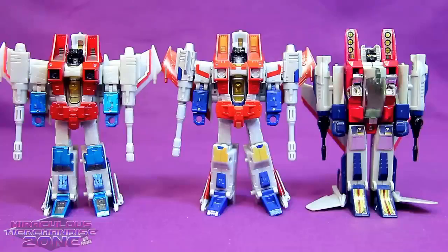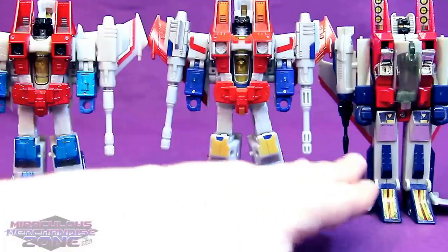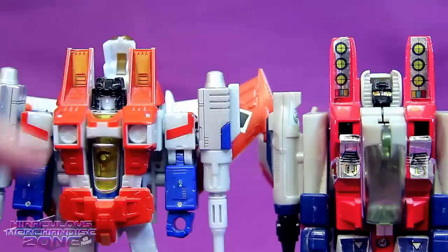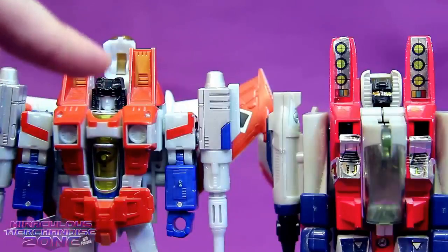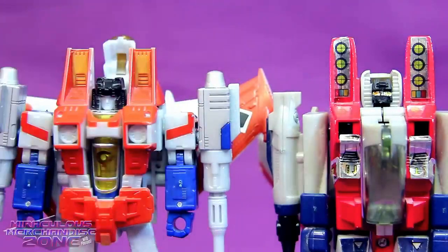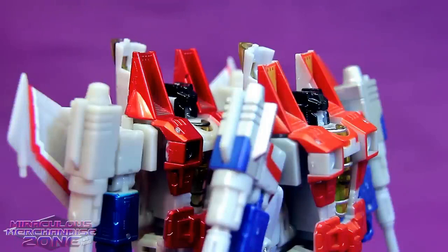Once again you can see there are a couple details on Classic Starscream that seemed to emulate the G1 toy more than the cartoon model — like the goldish spot on his kneecaps is a bit more like the stickers on G1 Starscream. Also, the golden detailing inside his shoulders again reminds me of a sticker on the G1 toy. Now because there was that little black spot on the nose cone in his jet mode, Classic Starscream does look a little better from a profile shot.